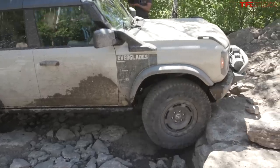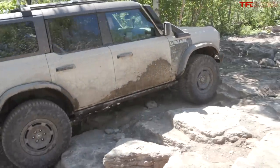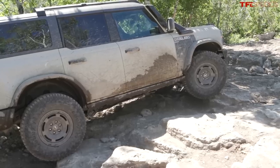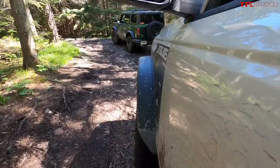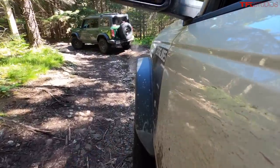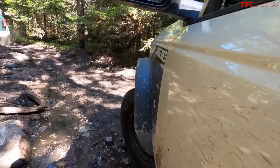The Bronco Everglades is only available in one cab and one roof configuration: the four-door model with the mold-in-color hardtop. Off-road in the Ford Bronco Everglades — what is it like? It's pretty similar to any other Bronco with the Sasquatch package. We still have these Goodyear Territory MT tires, and they're 35s, which — well, you put 35s on anything and it's going to do pretty well. You put 35s on a vehicle with locking differentials and you're probably going to have something pretty special, and this is pretty special.